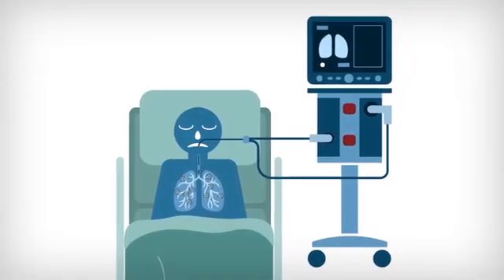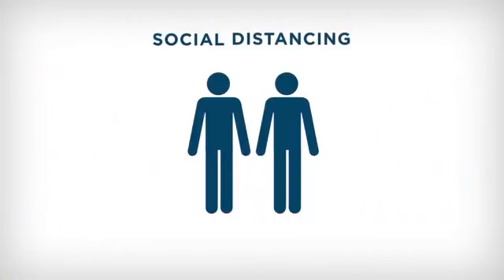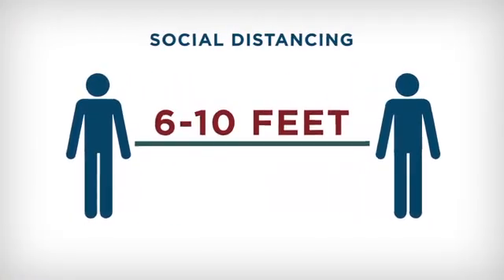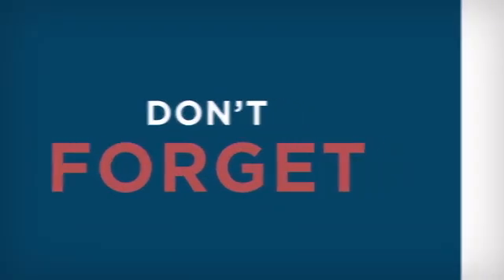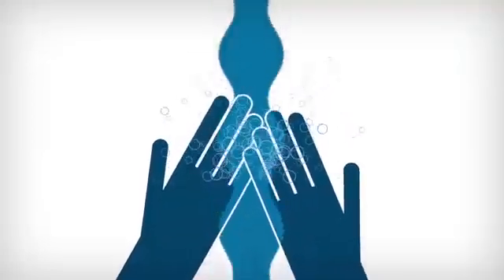The best way to avoid needing intubation or being hooked up to a ventilator? Follow the current shelter-in-place orders. Keep your distance. And don't forget: wash your hands. Reggie Akeem, ABC 7 News.